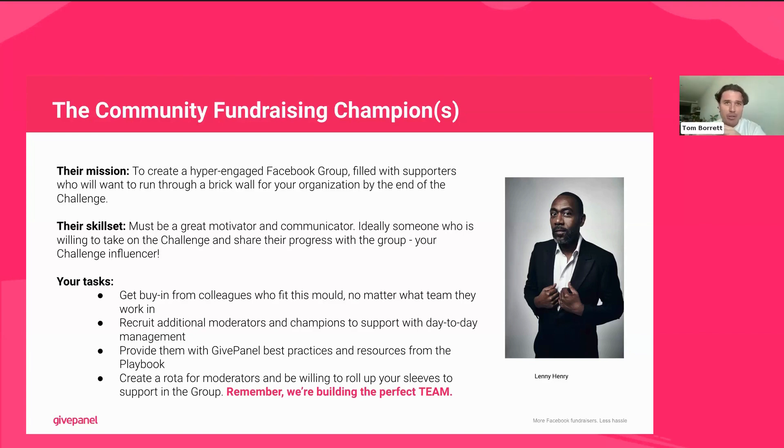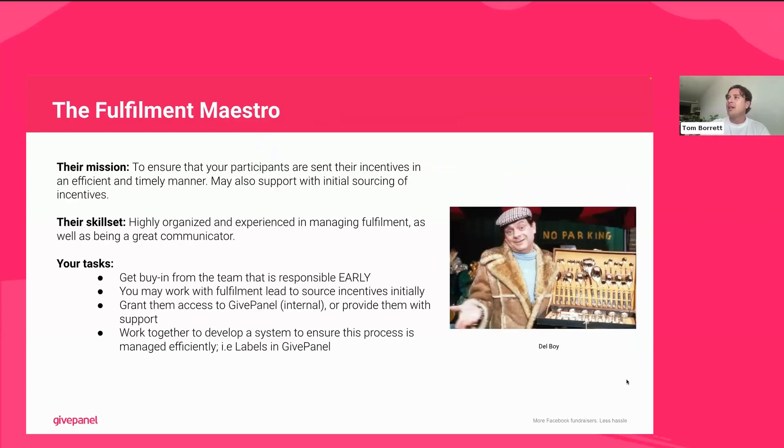You're probably going to want to create a rota of some description as well. If you've got multiple people moderating the group, they might have it open on a second screen for a couple of hours a day — this ensures everyone pulls their weight. Remember, this should not fall on one individual. Get as many people involved to support in the group as possible, but that main champion needs to be a Lenny Henry-type host, and you'll be well on your way to challenge success.